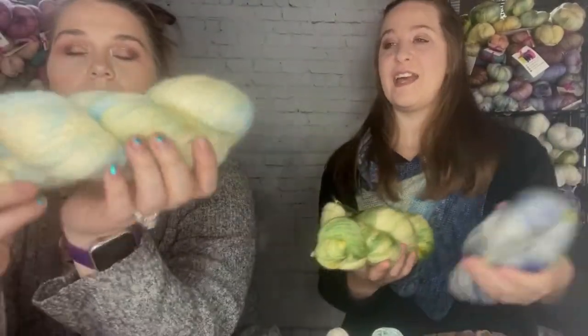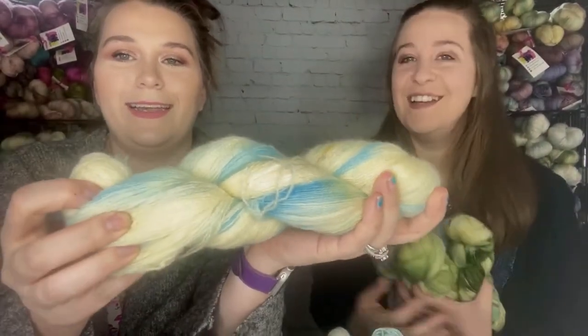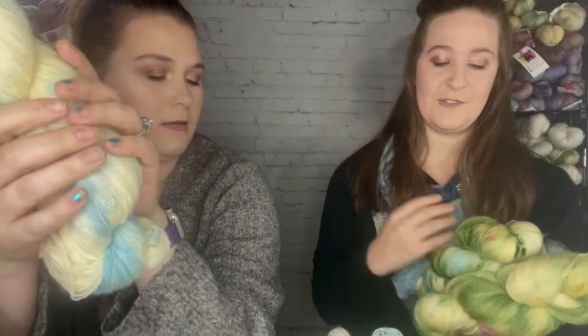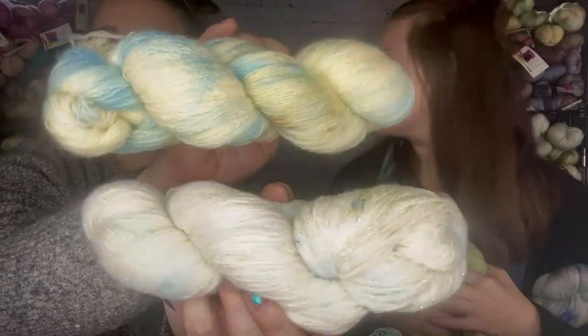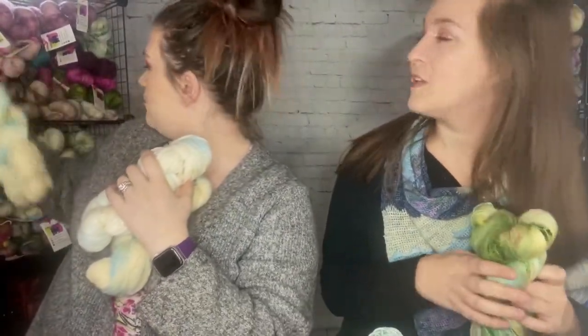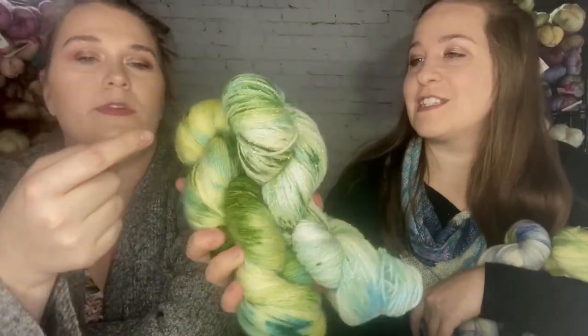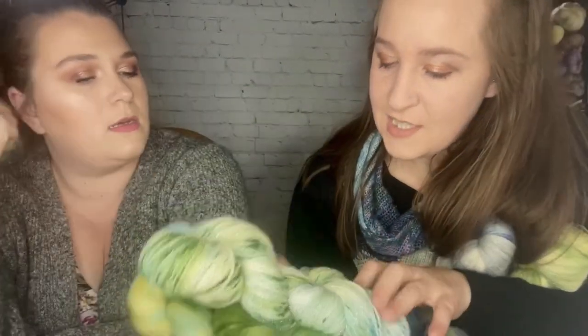Here's Florence Harding on the lace weight — just to compare, here's the lace weight and here's the sparkle. Florence Mabel Kling on the lace weight in British BFL looks different next to the sparkle — it's more yellow on this base, you can definitely see the yellow pulling through. Interesting how the same colorway looks different on different bases.